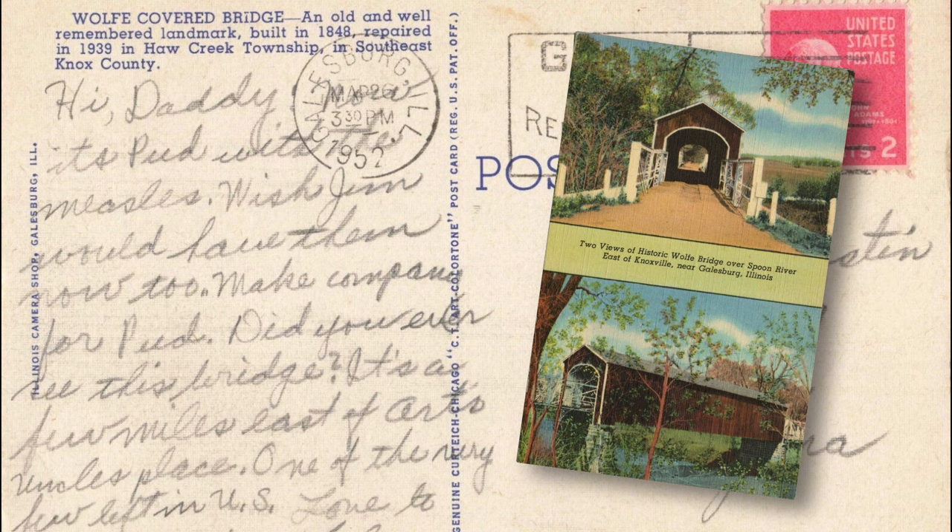Hi, Daddy. Now it's Pud with the measles. Wish Jim would have them two make company for Pud. Did you ever see this bridge? It's a few miles east of our uncle's place. One of the very few left in the U.S. Love to Daddy, Lyle.